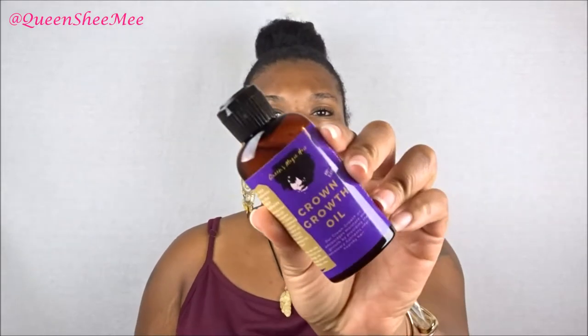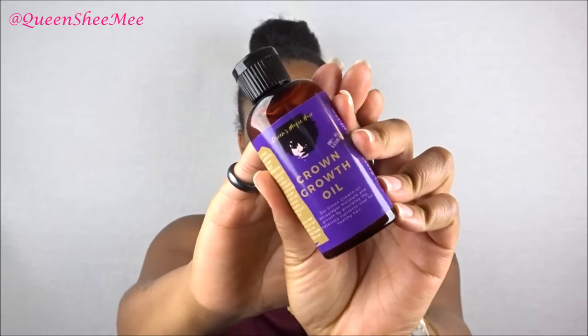This first one is from Queen's Magic Hair — this is the Crown Growth Oil. It's 100% all natural, and it states: 'Our Crown Growth Oil encourages moisture and growth by providing the necessary nutrients vital for healthy hair.' I've never heard of this brand before. It has a really clean scent — not strong, not floral, not fruity, just very natural and clean.